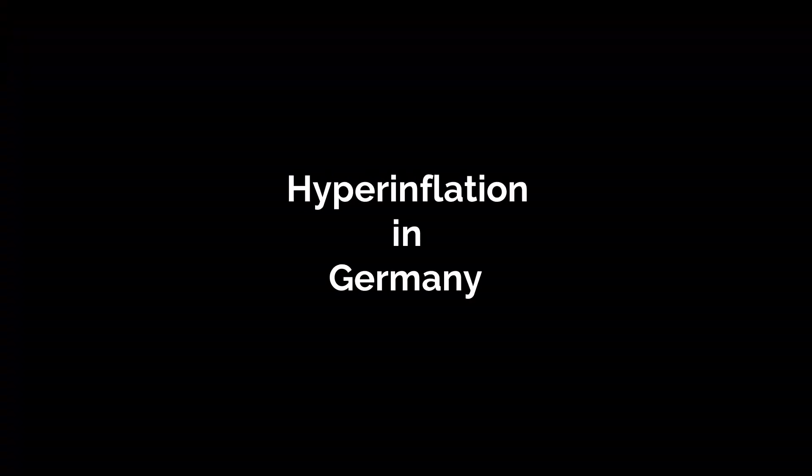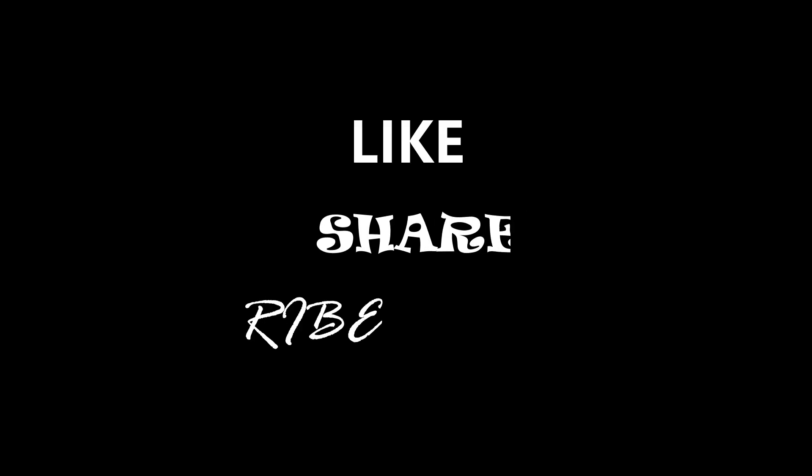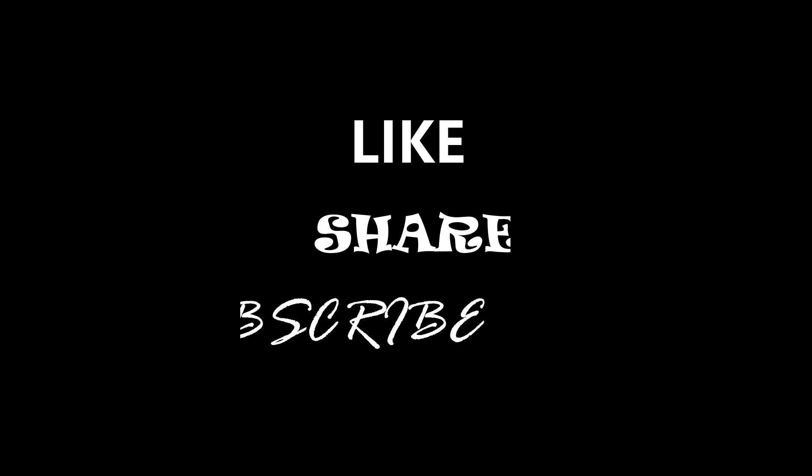Now you know about the hyperinflation in Germany. But do you know which year's oil price increase caused inflation in developing countries? Stay connected to know the answer in our next video. If you like our video, give it a thumbs up and subscribe to our channel for more interesting content in just two minutes.